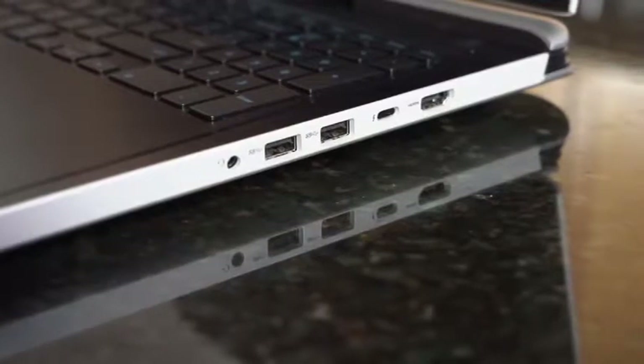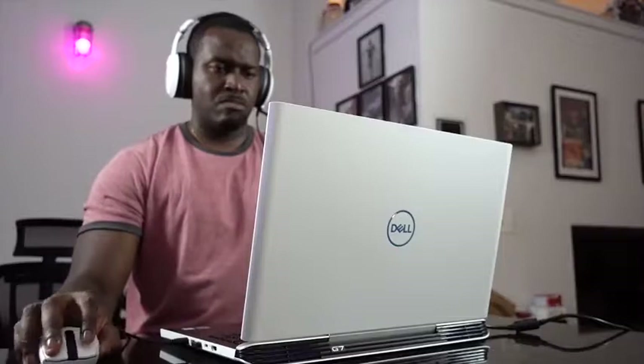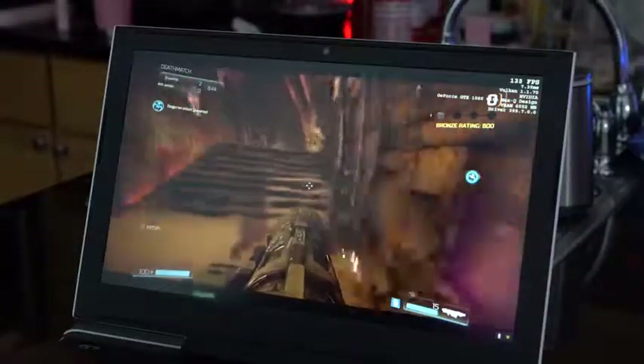Now this has a GTX 1060 Max-Q, which means you should get some really good gaming performance. And it's got a 1080p display, which is nice. So that helps with battery life, performance, all the way through.